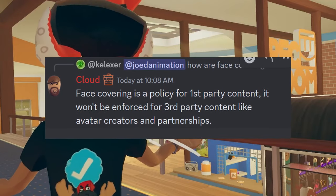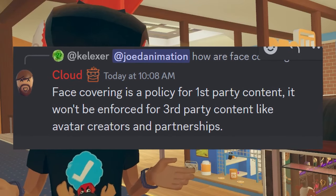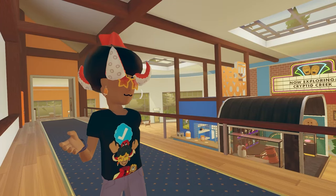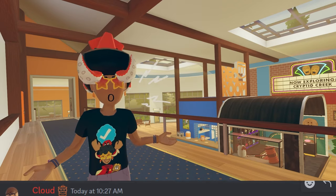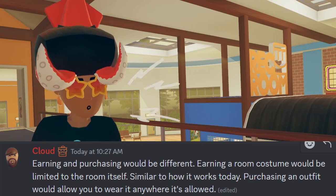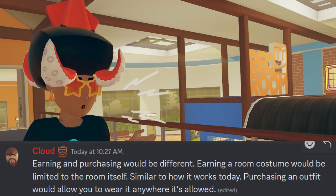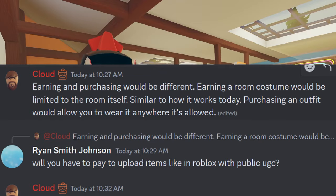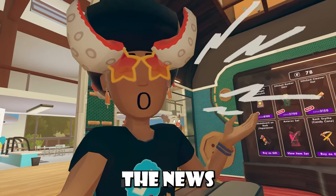When asked how face covering items will be handled for Avatar Studio, Cloud, a Rec Room developer, said that face covering is a policy for first-party content and won't be enforced for third-party content like Avatar creators and partnerships. For UGC content, earning a room costume would be limited to the room itself, similar to how it works today, while purchasing an outfit would allow you to wear it anywhere it's allowed. When asked if you'll have to pay to upload items like in Roblox with public UGC, Cloud said they haven't determined what that will look like yet.